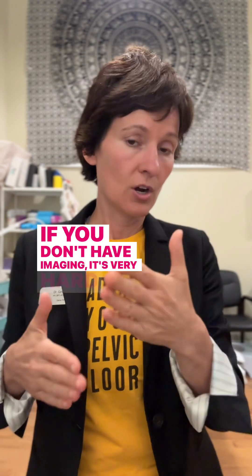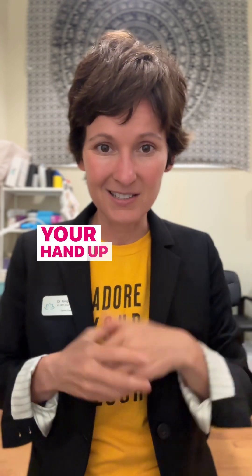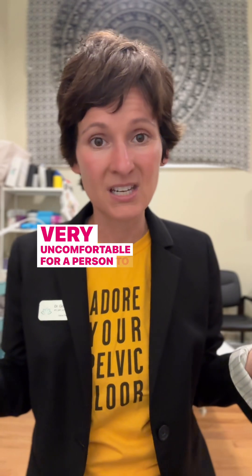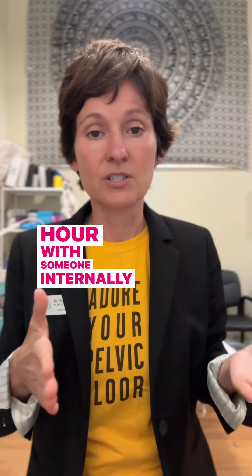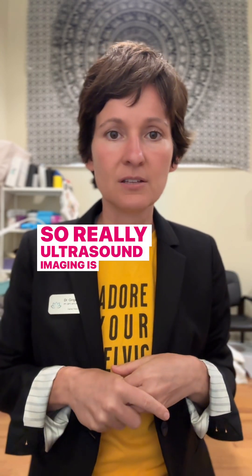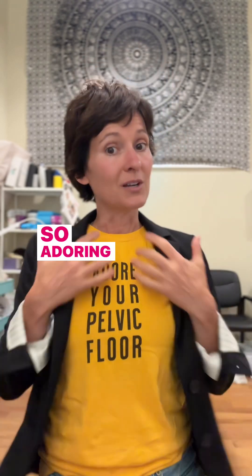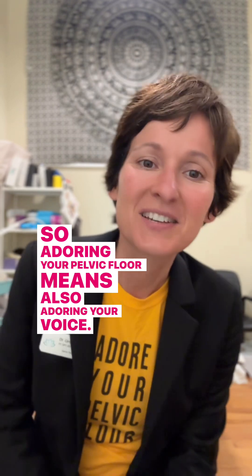If you don't have imaging, it's very hard — nearly impossible — to determine what's happening unless you have your hand internally the whole time, which is very uncomfortable for a person over an hour. Ultrasound imaging is a much more sustainable way to do this. So adoring your pelvic floor means also adoring your voice.